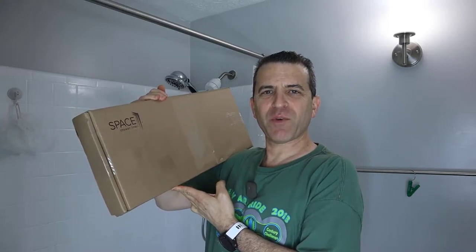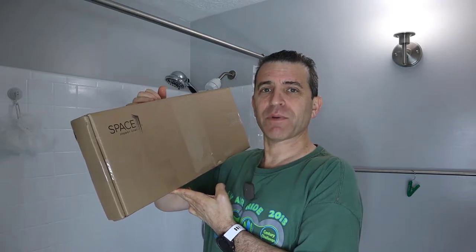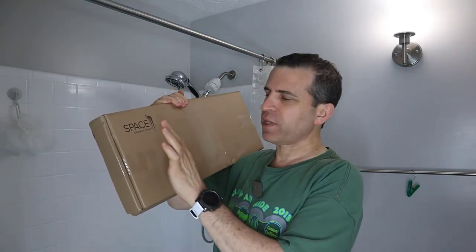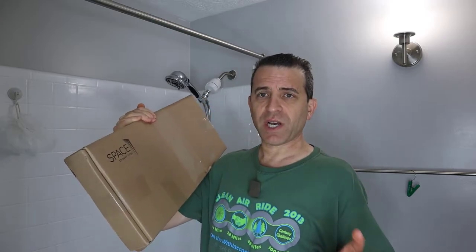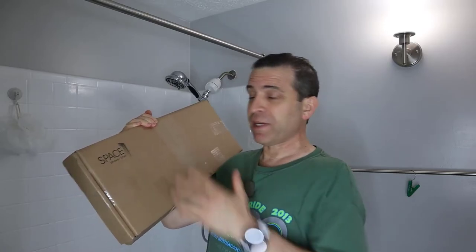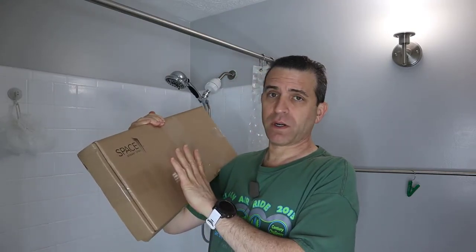Hey everybody, hope you're having a great day. Welcome to Sid's Tips. Today I'm really excited because it was a long while back when I backed the campaign for the Space Shower Liner. They came out with the first version and Patrick the inventor did a nice job, but there were some challenges with the first go-round. So he really stepped up, created a new one, worked on some of those challenges. Now I'm really excited to have the new shower curtain liner.